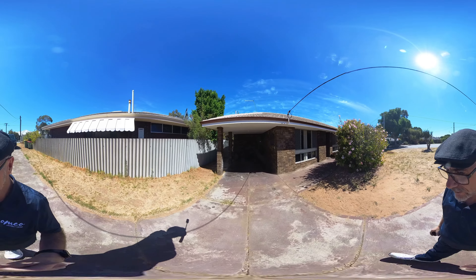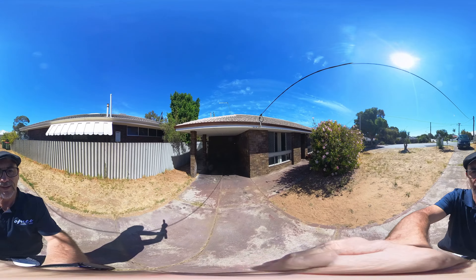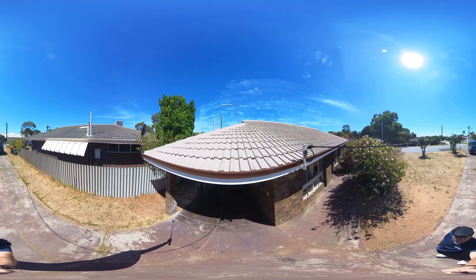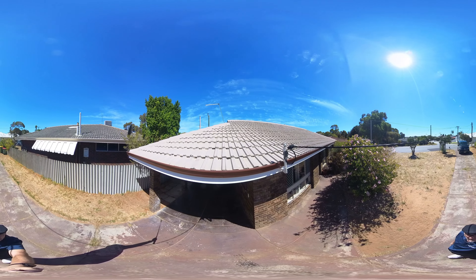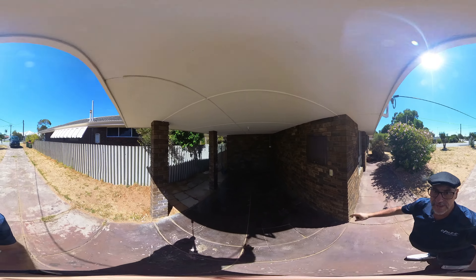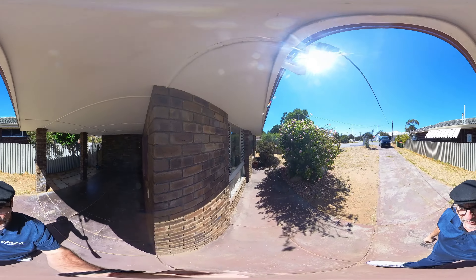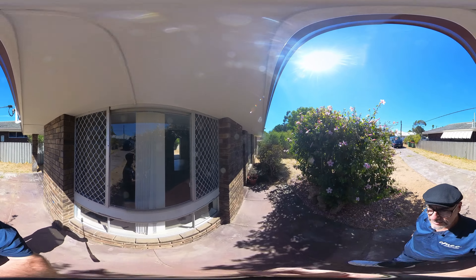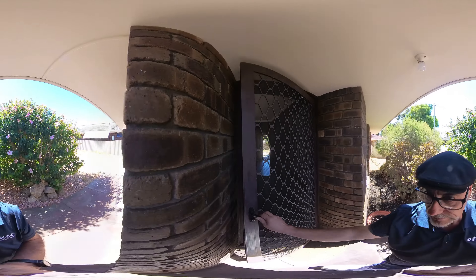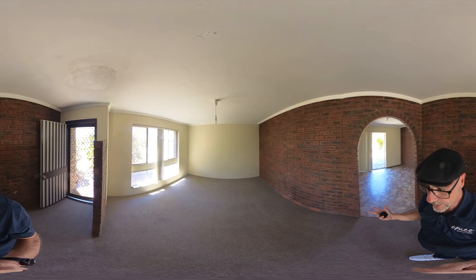Alright, here we go. I'll start walking around the property — this is the front. I'll try to get the camera higher up to the roof so you can have a look. Coming down, you can see the eaves — I'm pointing at the eaves — they're all in pretty good condition, all been painted. Inside, it's all double brick — it's a brick and tile home.